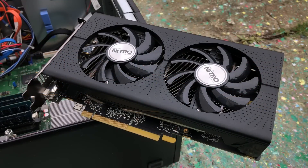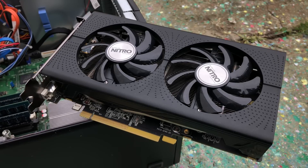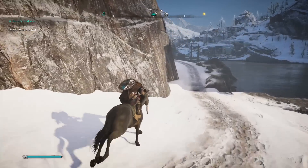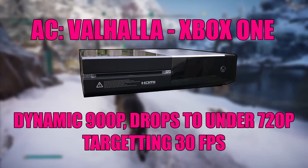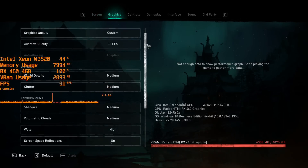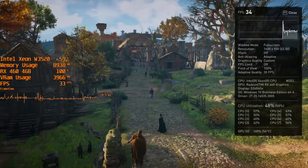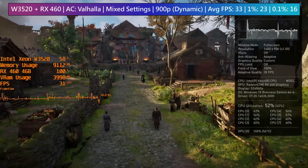I think the W3520 and RX 460 represent an entry-level next-gen experience setup — just about enough for 30fps in demanding games. Another example is Assassin's Creed Valhalla. On the Xbox it runs at a dynamic 900p, dropping below 720p on occasion, and targets but doesn't consistently hit 30fps. Using similar settings on PC with a dynamic 900p resolution targeting 30fps, you might notice occasional microstutters which I'm attributing to the hard drive in the system.